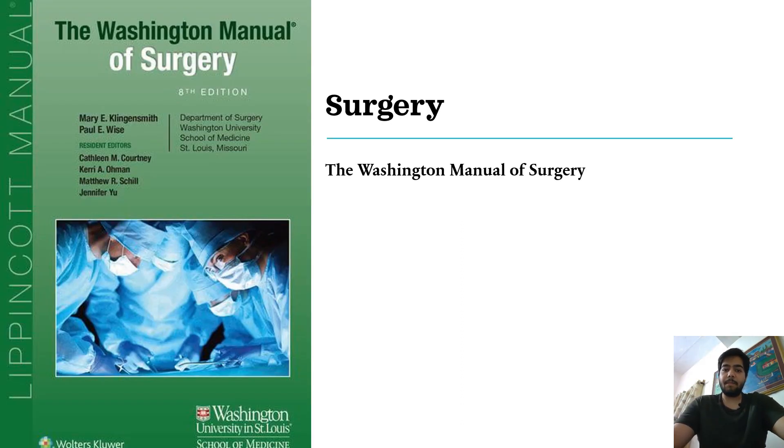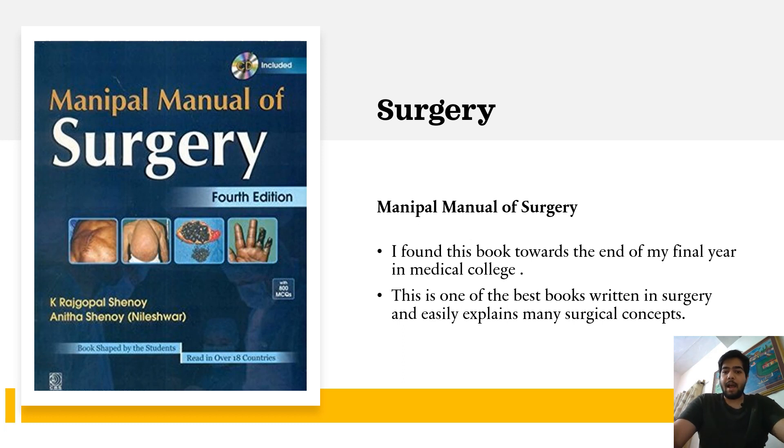Talking about Surgery, I read most of the surgical topics from the Washington Manual of Surgery, which is a very good, short and concise book that accurately describes surgical principles and surgical pathologies. Apart from this, I read the Manipal Manual of Surgery. I found this book towards the very end of my final year, but it is one of the best books I have read in surgery because it easily explains many surgical topics not available in most surgical textbooks. You can consider reading this textbook from the beginning as well.